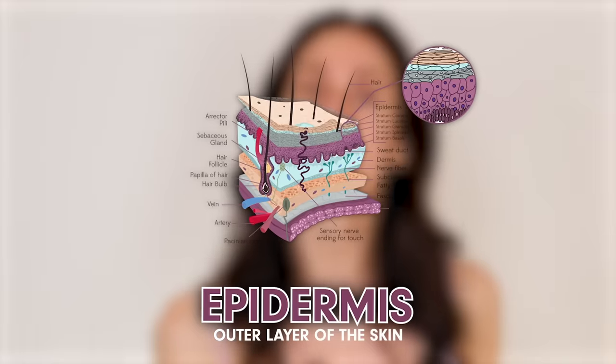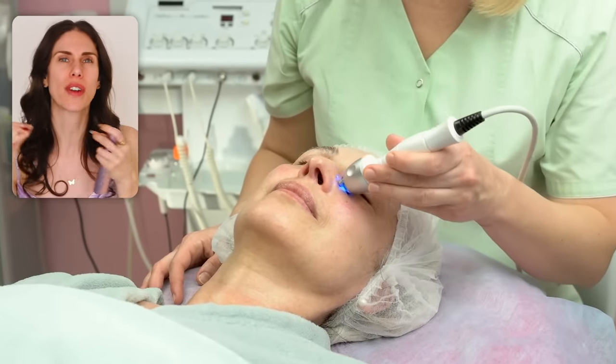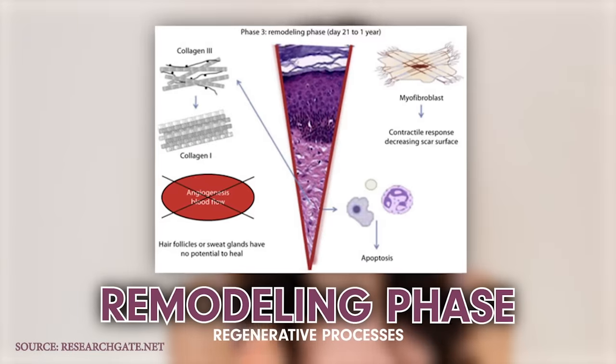You can use eye creams or moisturizers topically, but a lot of those just focus on the epidermis — the outer layers of the skin. There's also the dermis, where the collagen, elastin, and the structure of your skin really lives. In medical treatments, that's what we're trying to stimulate — recruiting fibroblasts, those special skin cells that create growth factors and start the remodeling process deep within the skin.